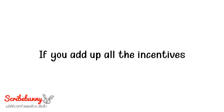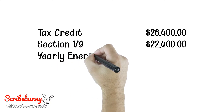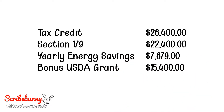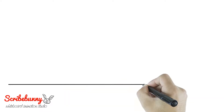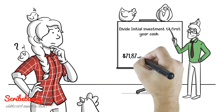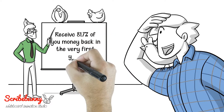If you add up all the incentives — the tax credit of $26,400, Section 179 at $22,400, the yearly energy savings of $7,679, and the bonus USDA grant of $15,400 — the total of all those, if you get them, is $71,879. If you divide your total investment into your first-year cash inflows from incentives, $71,879 divided by $88,000, you can see that you could receive 81.7% of your money back in the very first year.